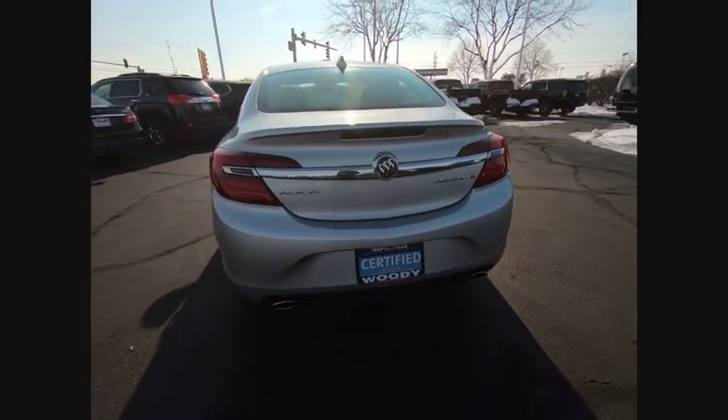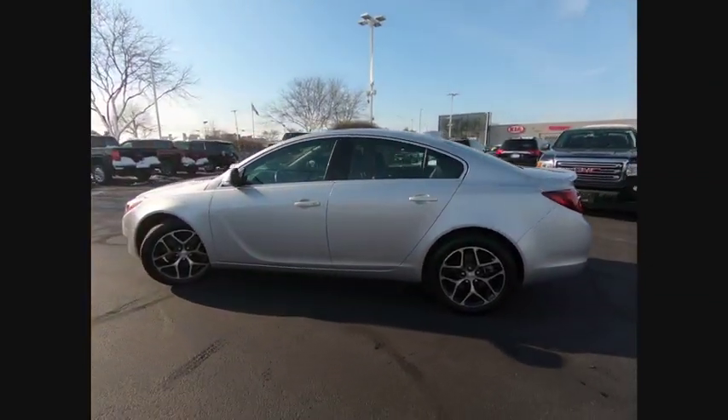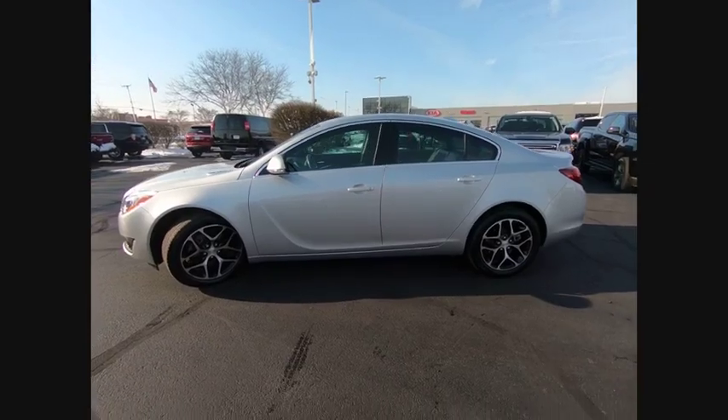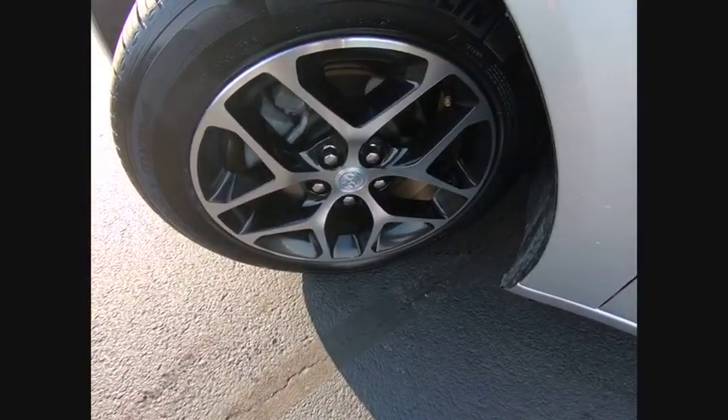Here are some of this vehicle's great options: traction control, stability control, power steering, cruise control, power brakes, fog lights, compass, child safety locks, clock, daytime running lights.